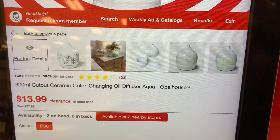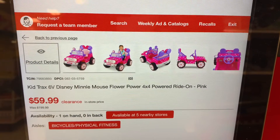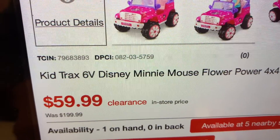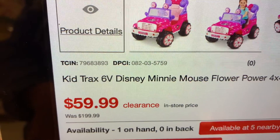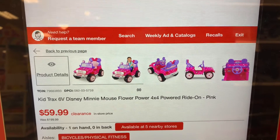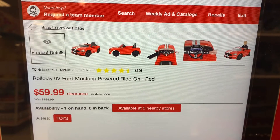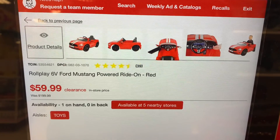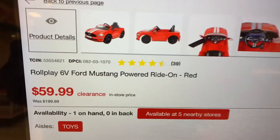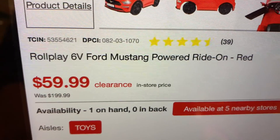I found this powered ride-on car marked down to $59.99 — it was a hidden clearance item. My store had the Mini Mouse version and another version, both at $59.99. However, this particular store is the only one of about five stores in my area that had these cars at that price, so it may be hard to find in your area. But check the price if you see it at your local Target.